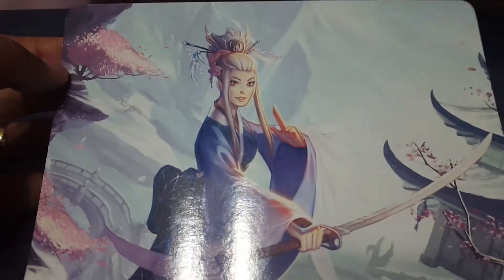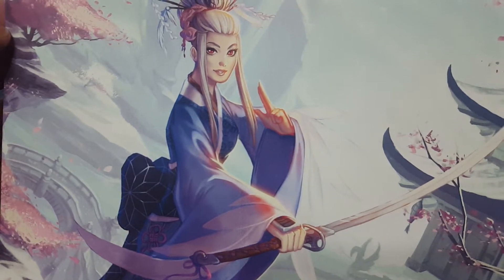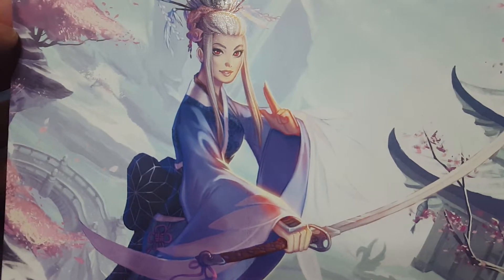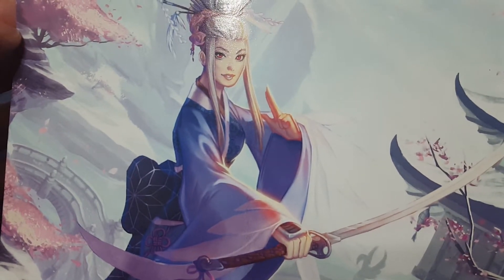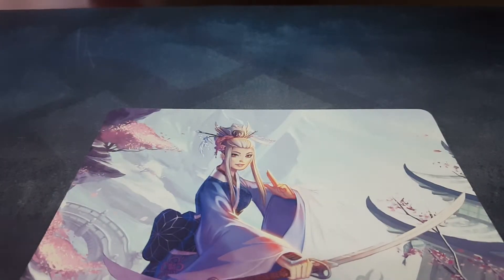The history of this one in particular is: the crane illustration was originally made for a close friend of the artist, and was made as actually a one-of-a-kind playmat. But she recognized that the art was really loved by the community, and so she started to put up prints of this illustration on her store so that people could buy it. But you can't buy the playmat, because this was made specifically for a friend.